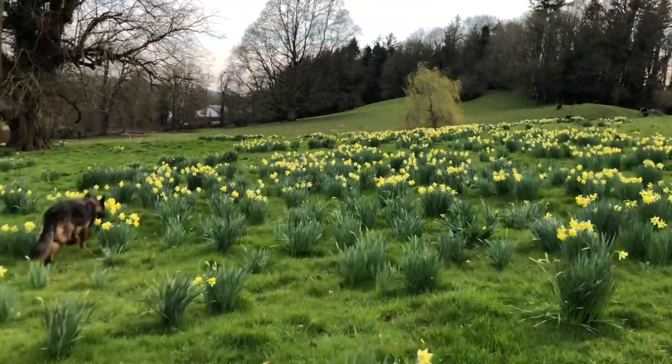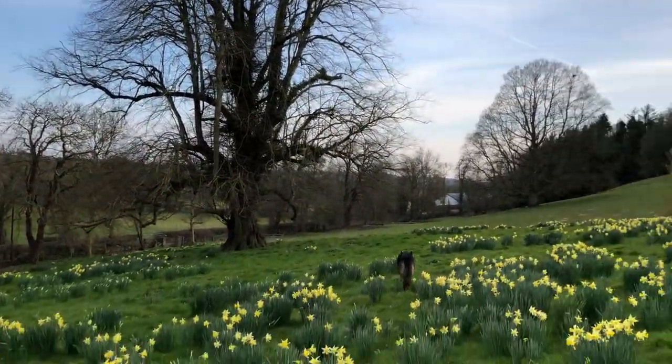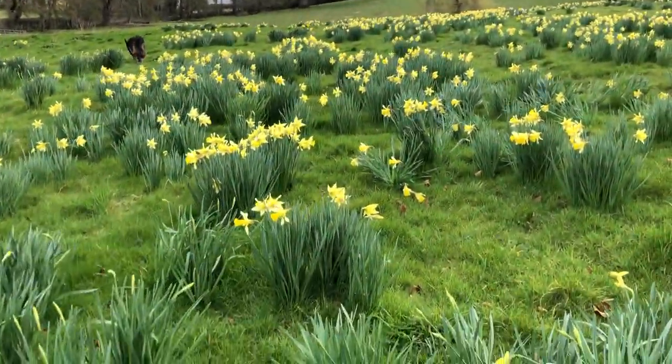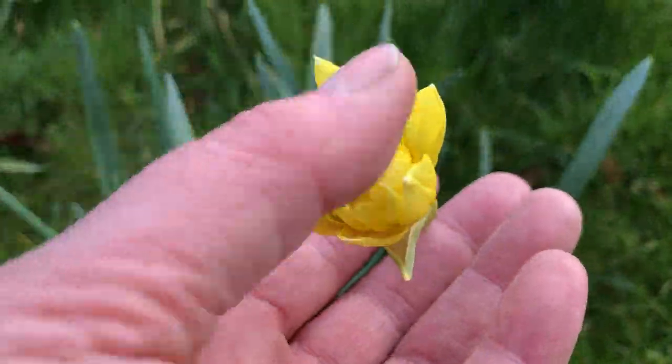Gorgeous, loads and loads of daffodils. That tree there is a big lime tree. And this is a sweet daffodil here.